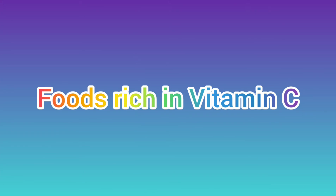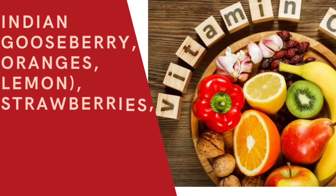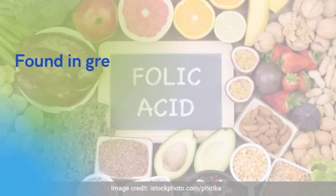Third, include foods rich in vitamin C along with iron-rich foods in your diet. Vitamin C is advised as it helps the absorption of iron in the body. Foods rich in vitamin C include citrus fruits like Indian gooseberry, oranges, lemon, strawberries, and dark leafy green vegetables.